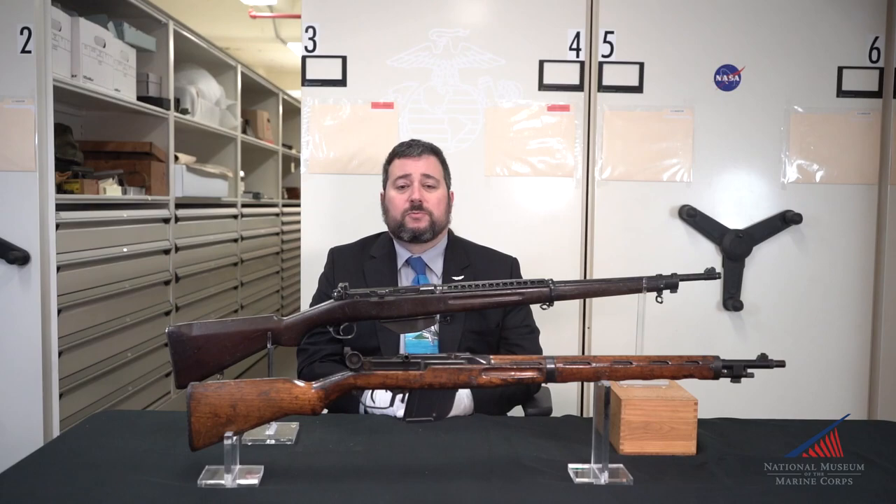Although the Pedersen rifle was not adopted by either military, it was significant in furthering the development of semi-automatic rifle technology and remains an excellent example of what could have been had the development gone in a different direction. For more information on the Arms and Armor collection and the other fascinating artifacts at the National Museum of the Marine Corps, please check out our website and social media pages.